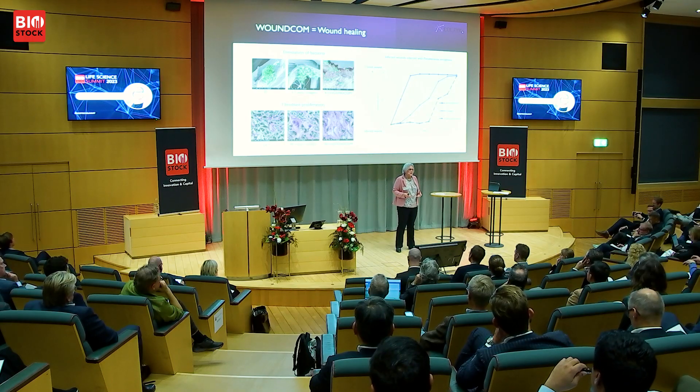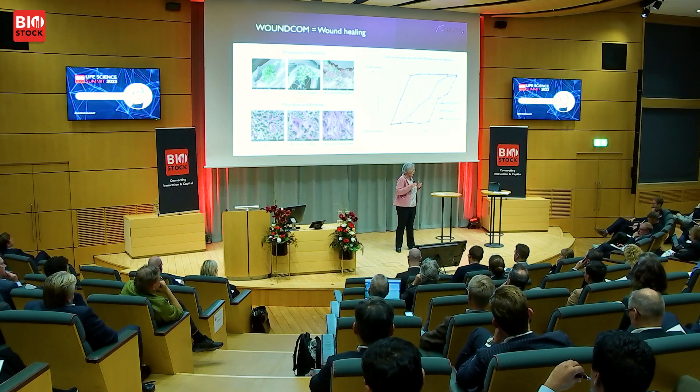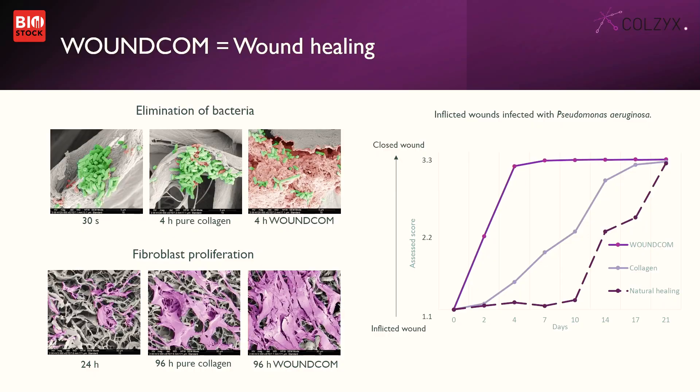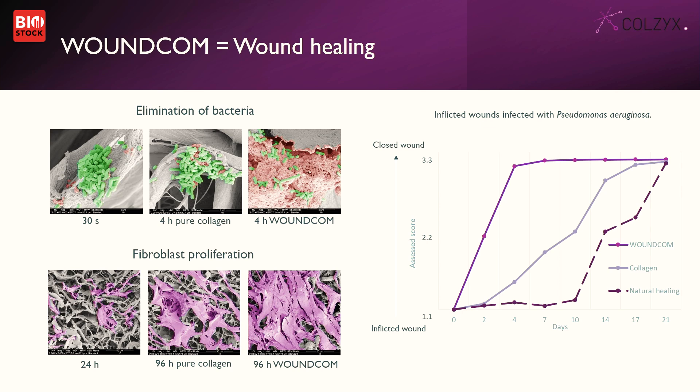Using those in vivo on highly infected wounds in pigs — healthy pigs — they will naturally take care of the infection and the wound in around 21 days. But if you use Woundcom, in two to four days the wounds were totally clear from infection and had healed. This is the effect we have with Woundcom.